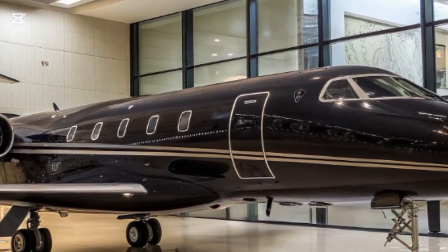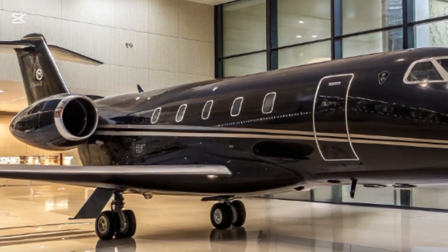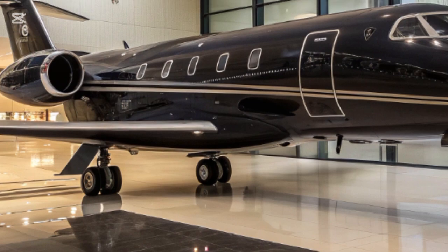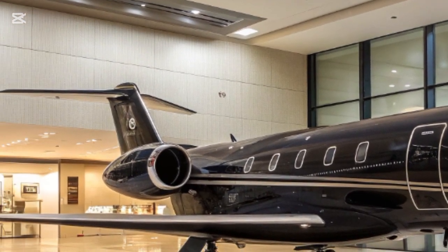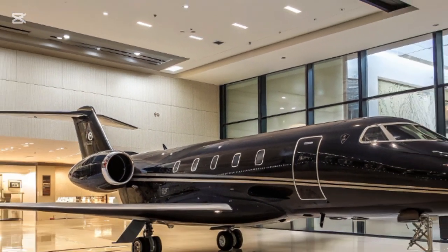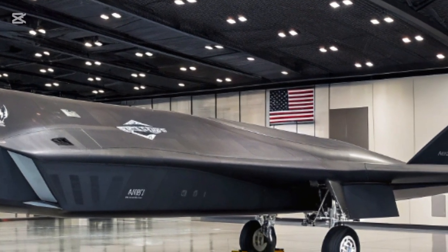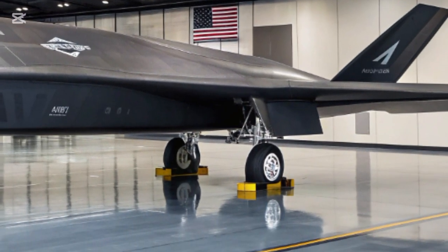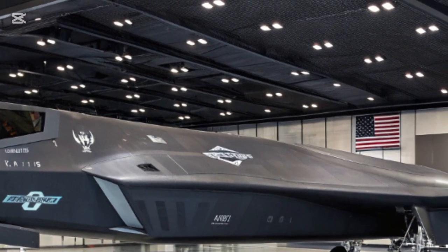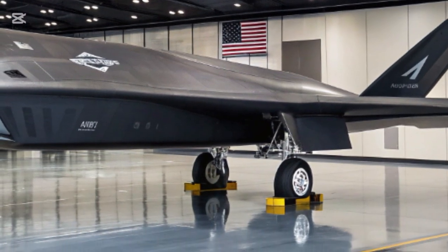Looking ahead, at least 185 aircraft are expected to be built, with the first operational units entering service before 2030. The jet will fly alongside F-35s, replace aging F-22s, and reshape the balance of power in aerial warfare. For allies of the United States, it represents reassurance; for adversaries, it is a warning. The Boeing F-47 combines speed, stealth, power, and intelligence in ways that make it the most advanced fighter ever conceived — an aircraft built not only for today's battles, but for the wars of tomorrow. With the F-47, the U.S. Air Force is sending a clear message: the era of sixth-generation air power has arrived, and America intends to lead it.